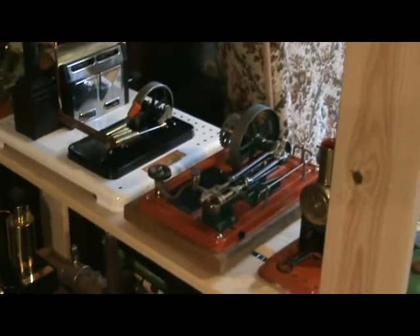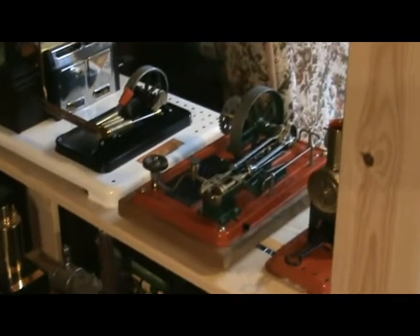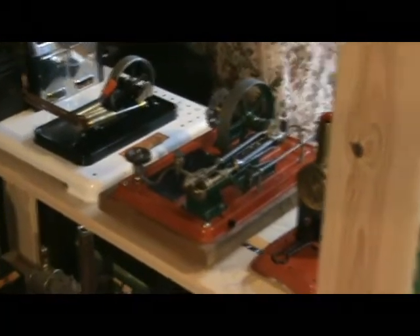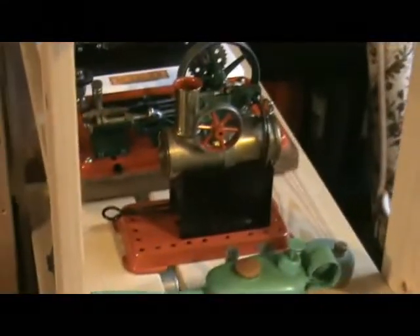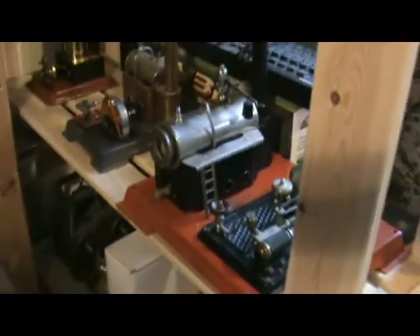And then we have the sectioned Wilesco D16 engine and a little Mamod Miner there. And then on this last shelf there's Wilesco D3, D6, and D16.